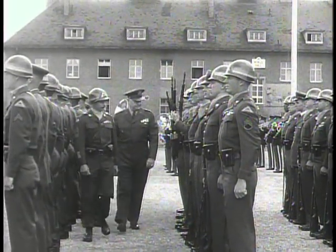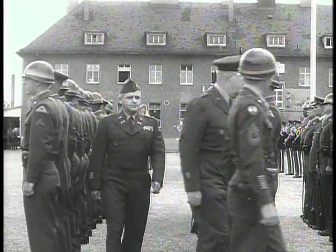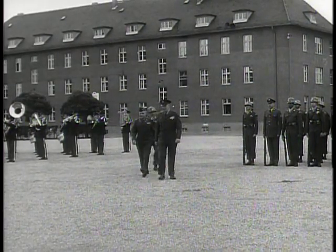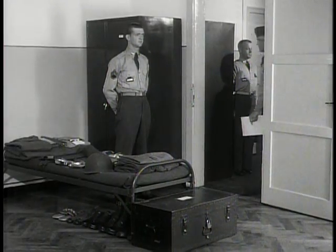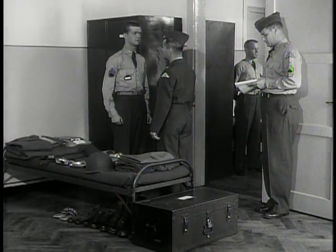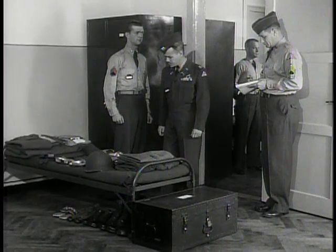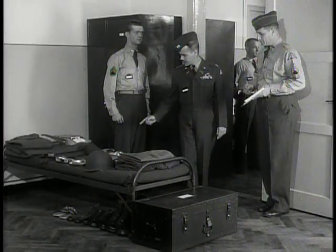These men are among the very best the European Command can offer — they have to be, or they don't get here. The old-time sergeant was usually a soldier with long seniority who had acquired most of his knowledge in the well-known school of hard knocks. These men are younger, but when they finish at Munich, they know their jobs. Discipline at the academy is strict — pass inspection here, and you'll pass anywhere. The men in this sergeant's unit are liable to discover that when it comes to bunk check, they have suddenly acquired a very tough boss.